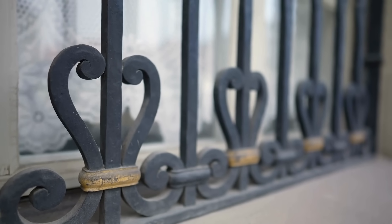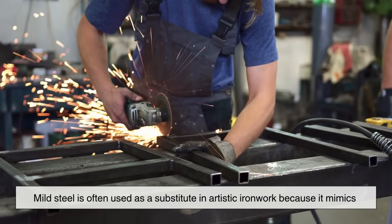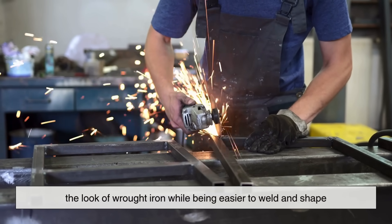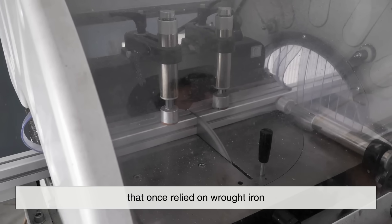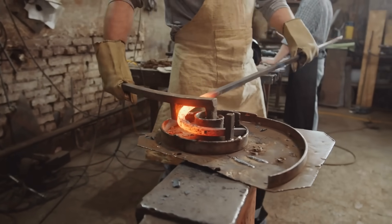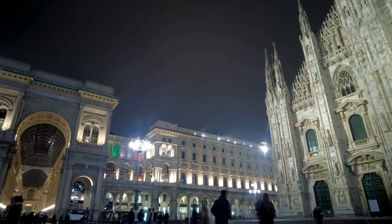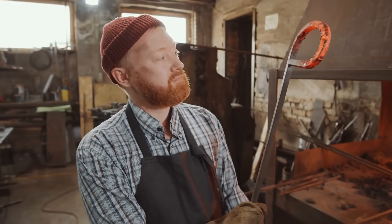Today, wrought iron has been replaced by a variety of modern materials that offer greater efficiency and performance. Mild steel is often used as a substitute in artistic ironwork because it mimics the look of wrought iron while being easier to weld and shape. Composite materials and high-performance alloys are used in industries that once relied on wrought iron, such as shipbuilding and construction. However, this does not mean wrought iron is completely obsolete — some artisans and restoration experts continue to value it for its unique properties, especially in historical preservation. Architectural conservation efforts sometimes require authentic wrought iron to maintain the integrity of historic buildings and landmarks.